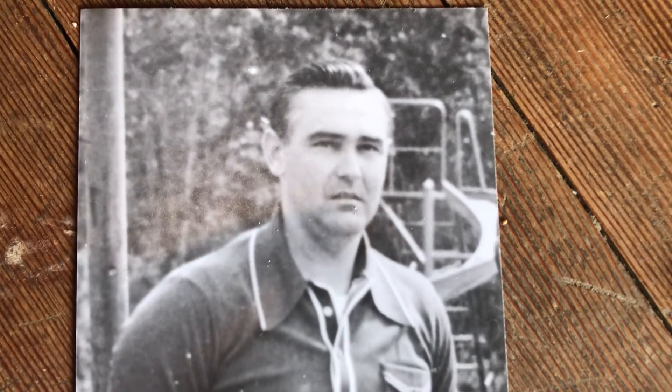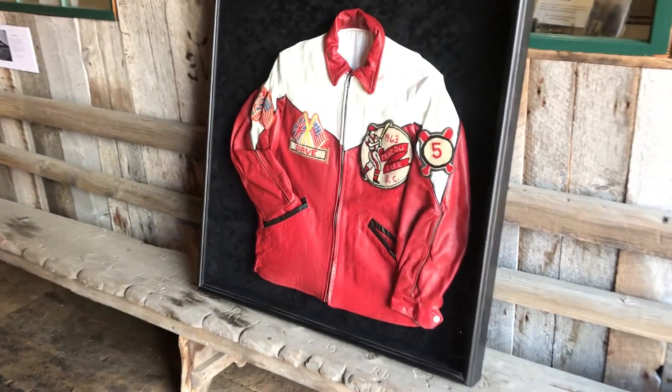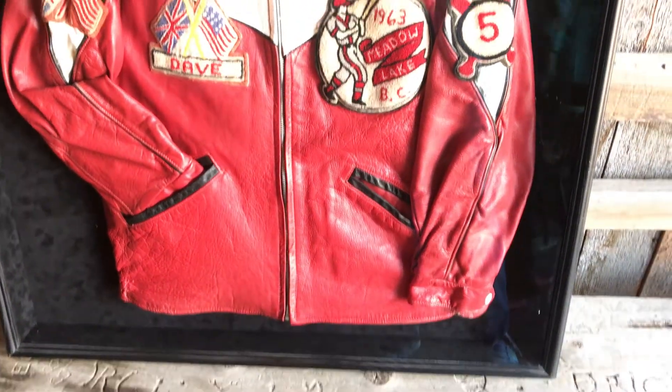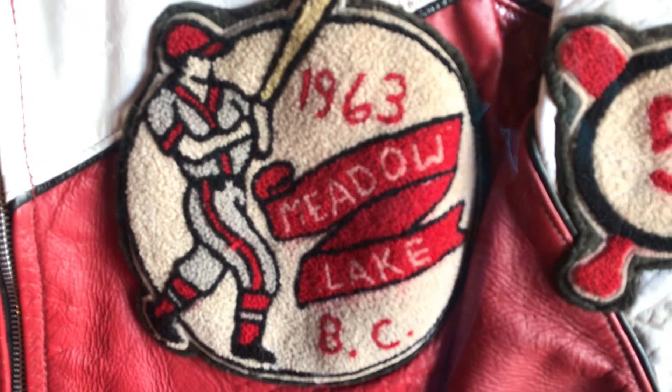So John, tell us about the meaning of the patches and the colors we find on this jacket. I'm not sure of any specific meaning for the colors, but the patches themselves represent the accomplishments of that time frame. The number five would have represented his team number, the crossing of the two bats would represent baseball, and the other colors would have represented his participation in multiple tournaments, whereby some of the teams could have been American.